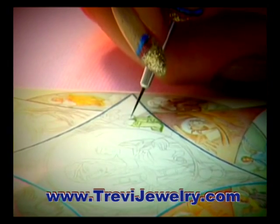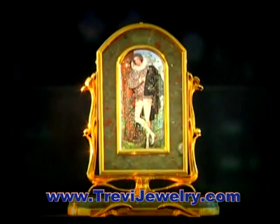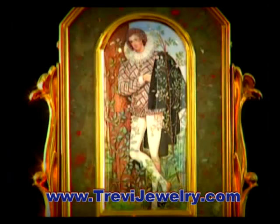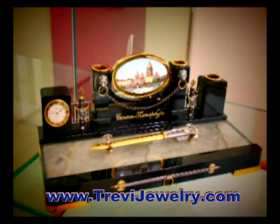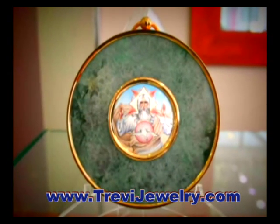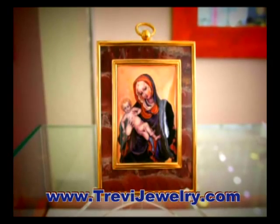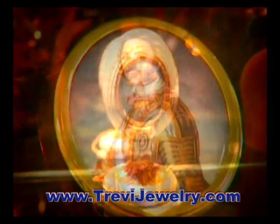Producing miniatures on enamel is difficult and labour-consuming. It requires a sharp eye, a sure hand, and perfect craftsmanship in burning. An indubitable advantage of the miniature is its brightness, sonority, transparency of colours, and durability, which is not subject to the effects of air, time, and light.